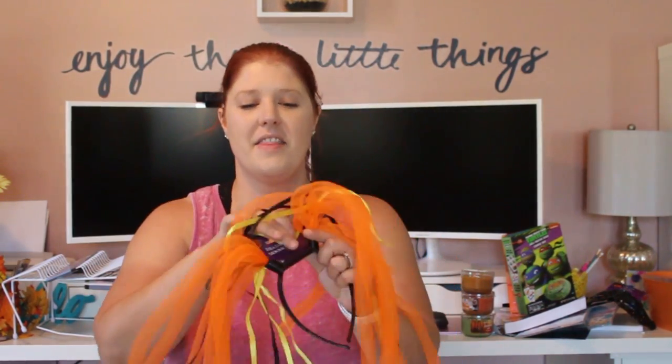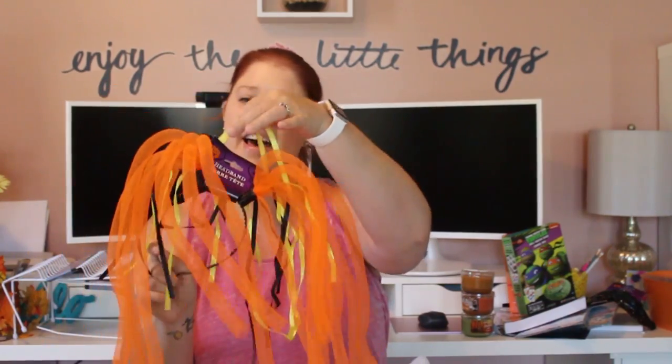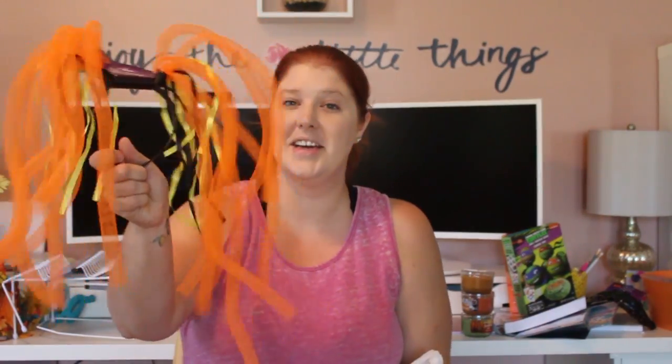I also got this Halloween accessory — I'm not sure if I'm going to wear it with the mask I picked up earlier, just to be silly, or wear it separately. Either way, just something fun for me to dress up a little for Halloween so the kids get a kick out of it.